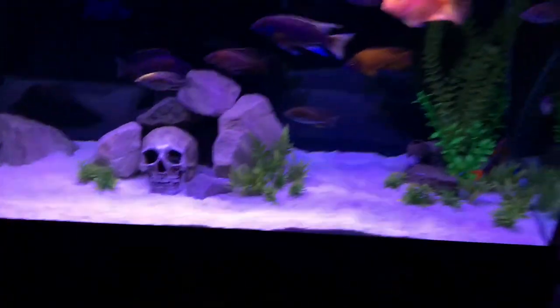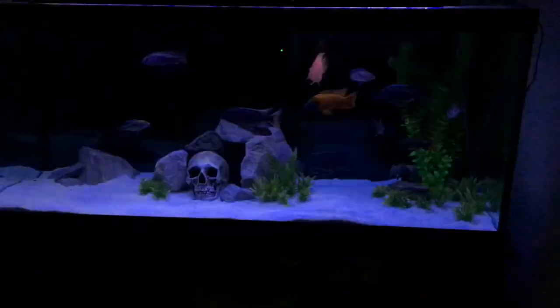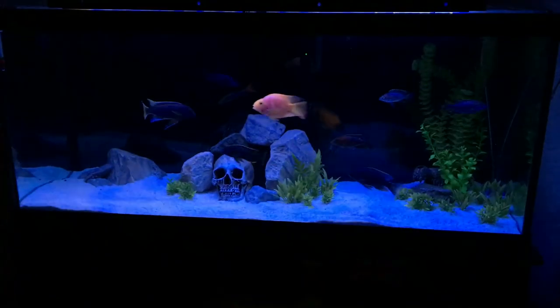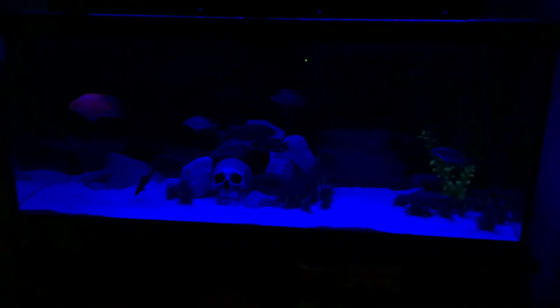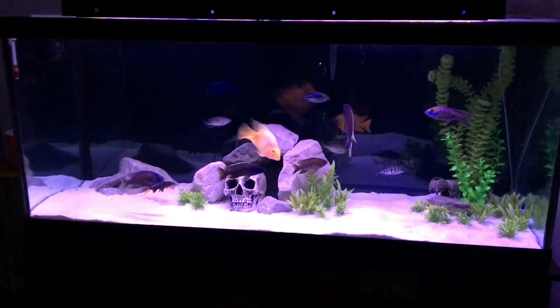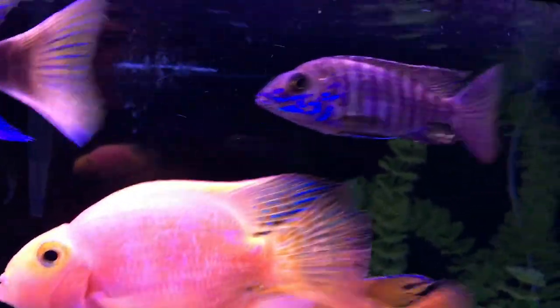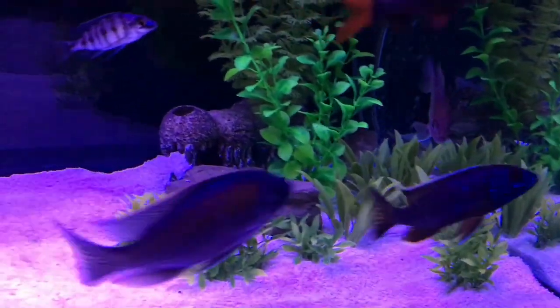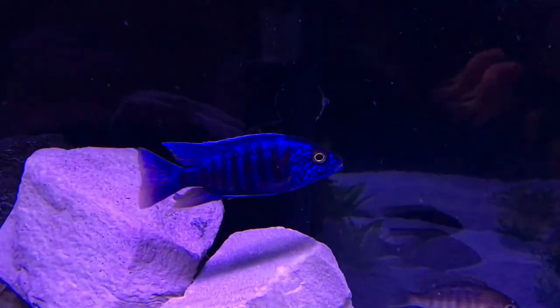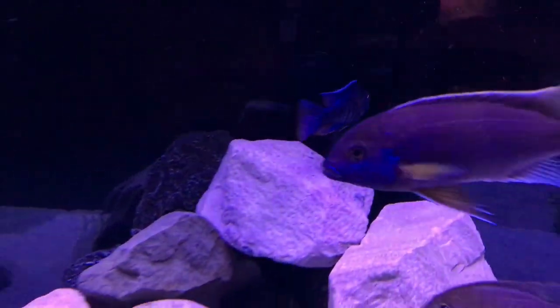Now I'll run you through some of the equipment. The lighting is the Current freshwater LEDs — I'll link them in the description. I've had it about two years; I originally got it for the 40 gallon and now use it on the 75, and it works so well. You get all sorts of different settings — like sunrise, really bright for viewing and photos, and then a nighttime light. The lights really make the colors of the fish pop.